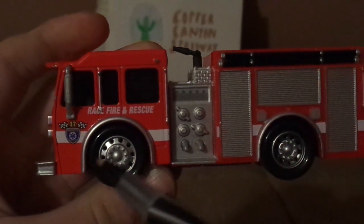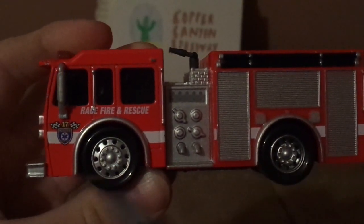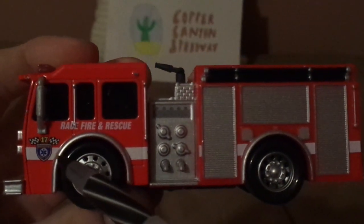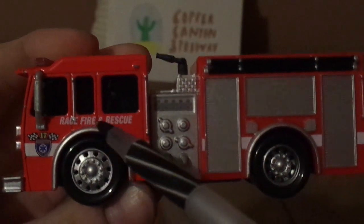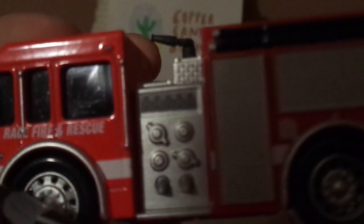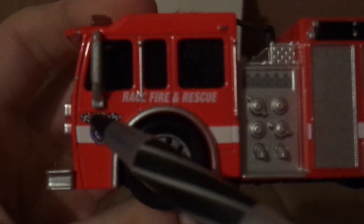And on both sides, we've got the chrome gray silver rims, and race, fire, and rescue, and the rescue logo and the checkered flags and the number 17.